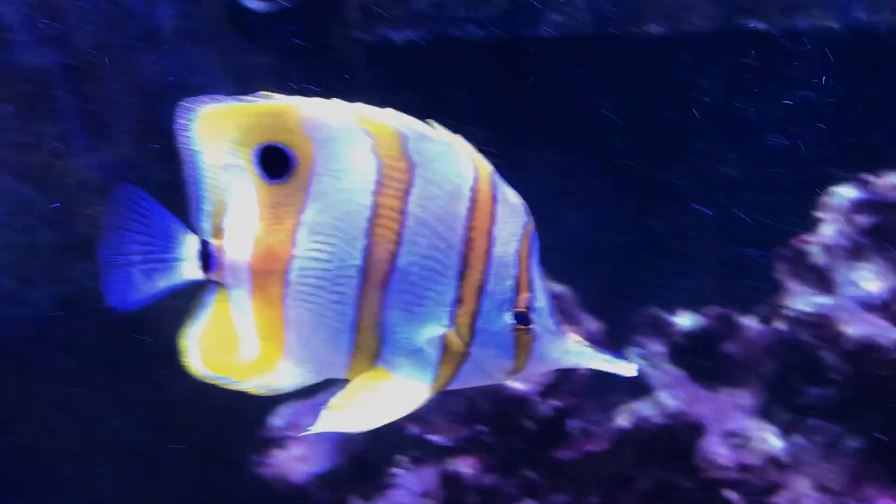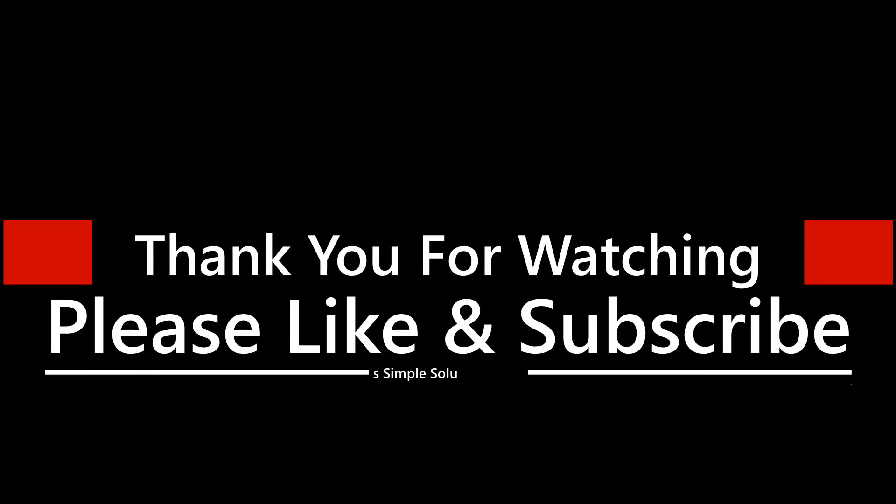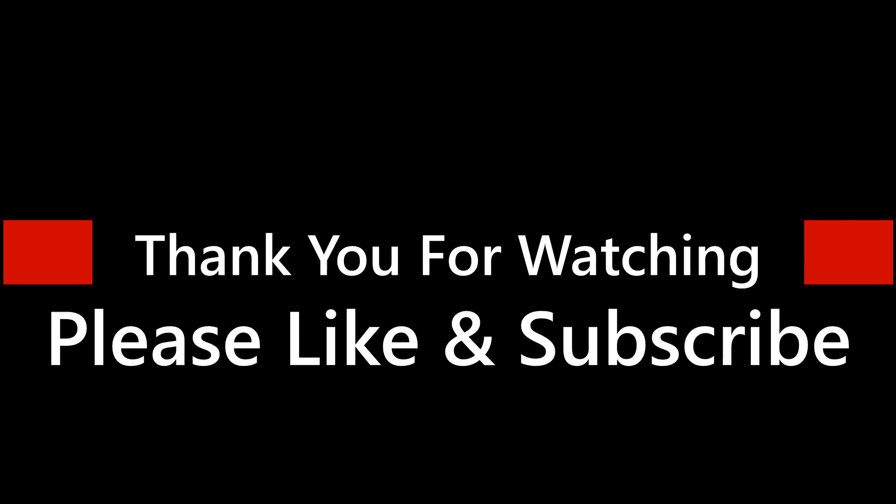Thank you to the people who have already subscribed to the channel. Stay tuned for future updates coming soon. The GitHub repository now has a wiki page for documentation.